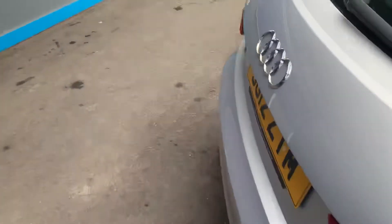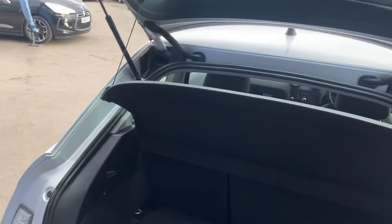Quick look at the boot — nice clean boot area and the parcel shelf is present.